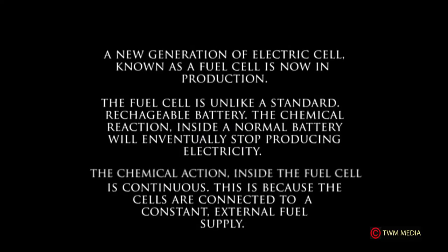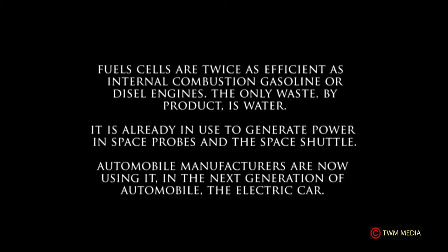A new generation of electric cells known as a fuel cell is now in production. The fuel cell is unlike a standard rechargeable battery. The chemical reaction inside a normal battery will eventually stop producing electricity, but the chemical action inside a fuel cell is continuous. This is because the cells are connected to a constant external fuel supply.